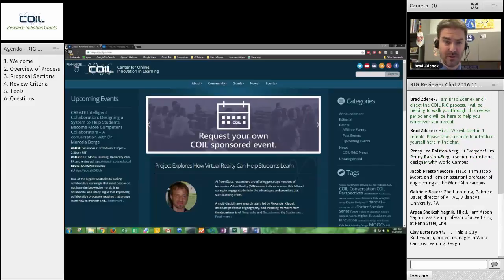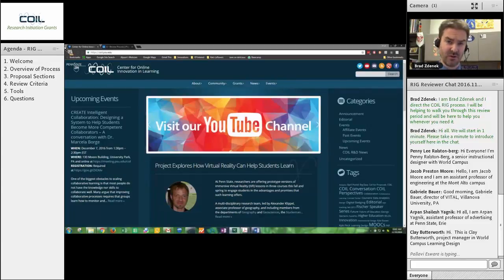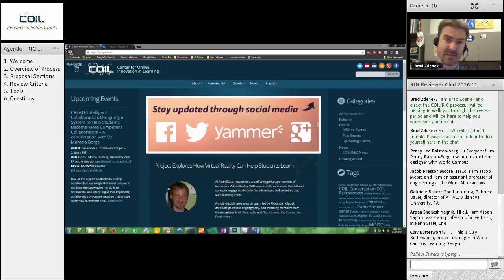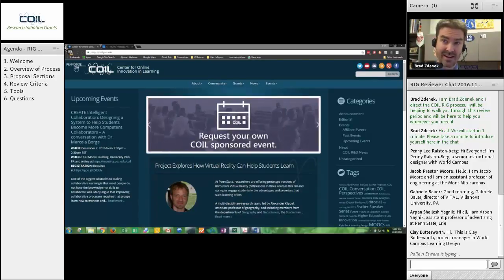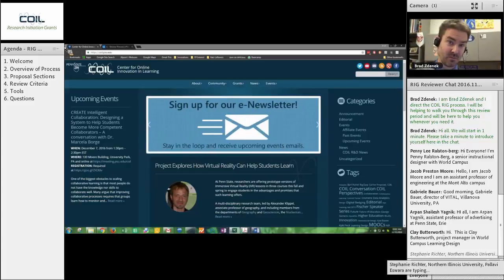We literally could not do this without you. This research initiation grant process helps to bring much needed seed funding to really good ideas here at Penn State — ideas that have the potential to transform learning, to transform our university, to bring added capacity to this university and for the learners and teachers that are here. And it all starts with this process right here that we're going to be talking about today.